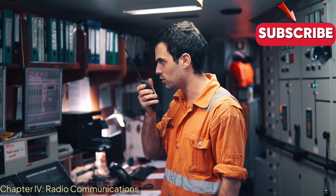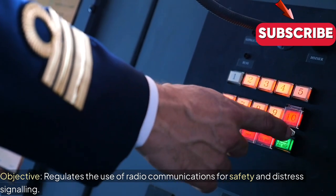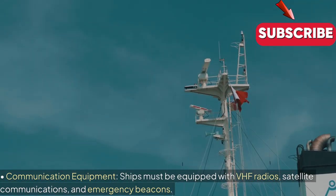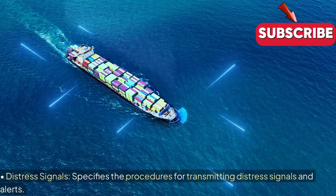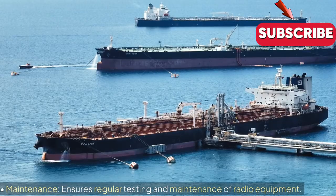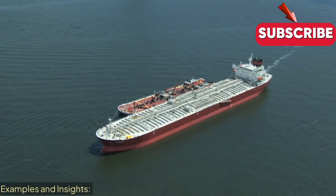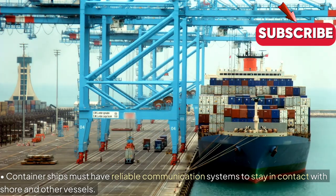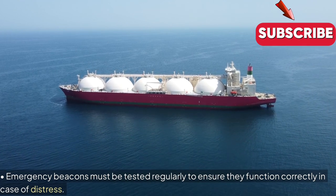Chapter 4: Radio Communications. Objective: Regulates the use of radio communications for safety and distress signalling. Key Regulations — Communication Equipment: Ships must be equipped with VHF radios, satellite communications and emergency beacons. Distress Signals: Specifies the procedures for transmitting distress signals and alerts. Maintenance: Ensures regular testing and maintenance of radio equipment. Examples and Insights: Container ships must have reliable communication systems to stay in contact with shore and other vessels. Emergency beacons must be tested regularly to ensure they function correctly in case of distress.